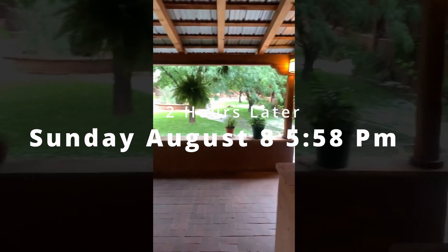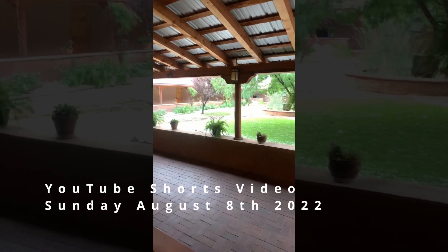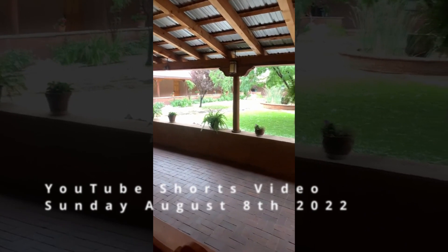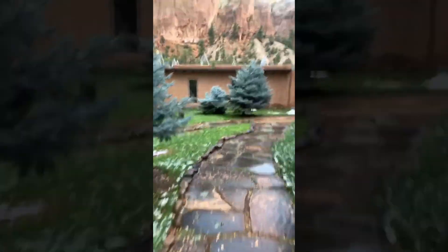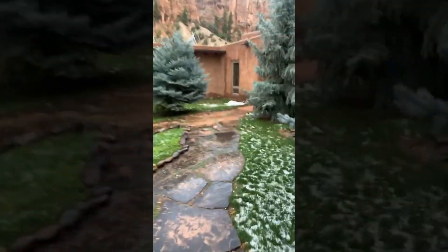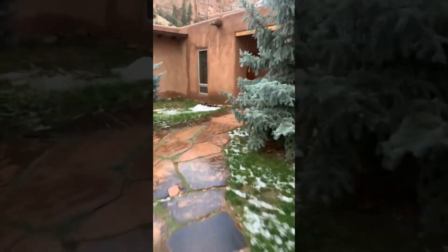After that last video I posted, we have had a major problem back in the refectory where we eat and in the kitchen. The rest of the monastery is okay, but our kitchen — it's not ruined, but it doesn't look too good right now.